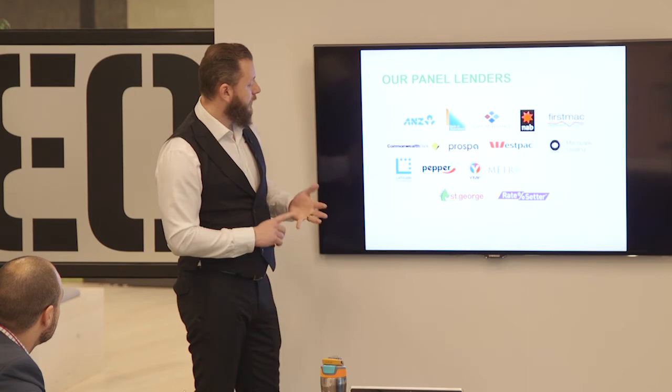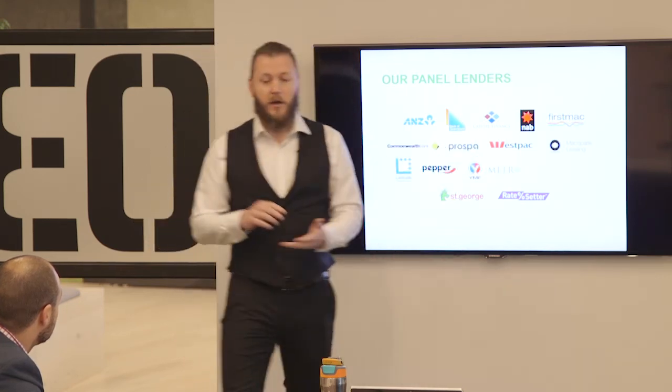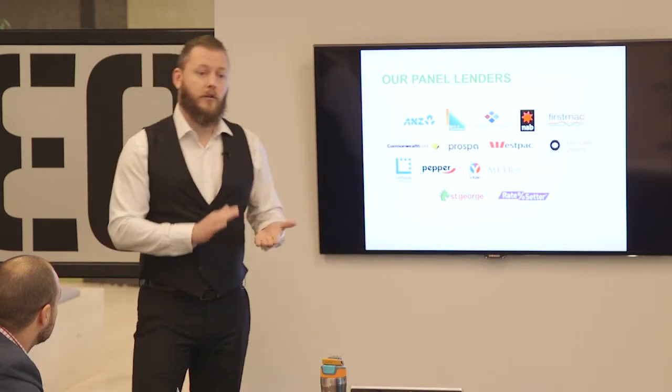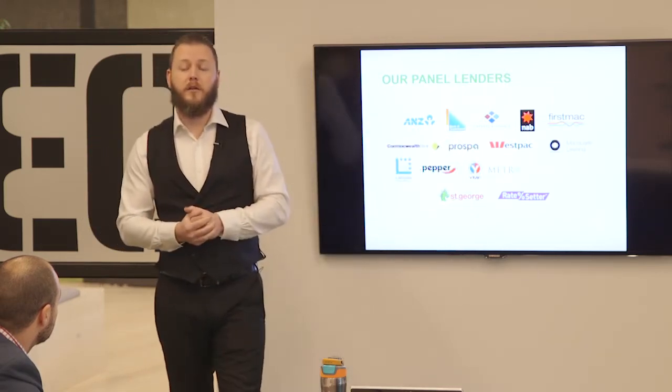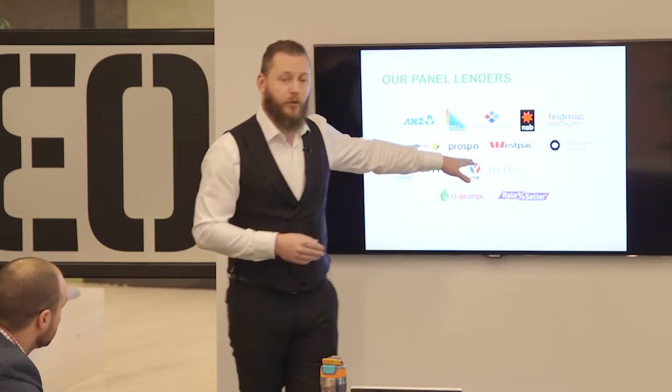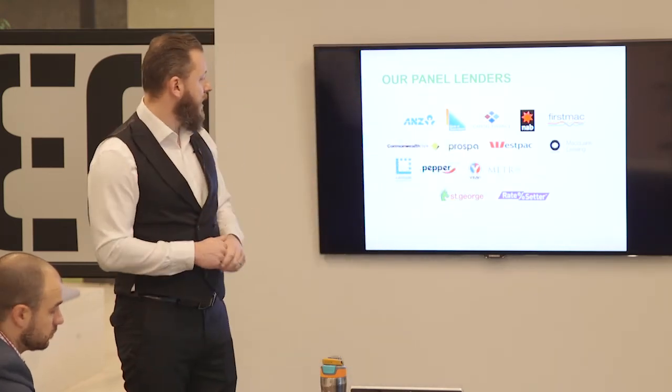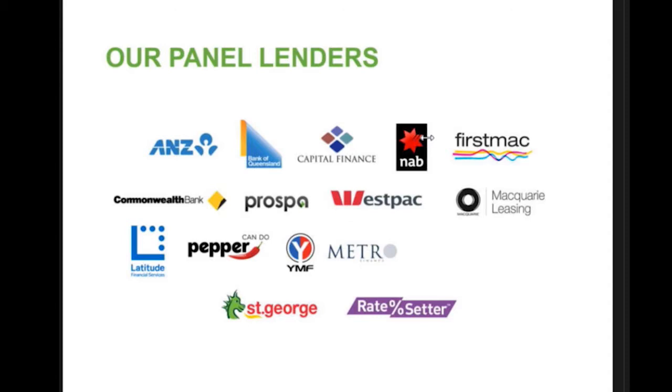CBA is in there too, doing cars, trucks, trailers and so on. Westpac is very popular in this space - we do a lot of cars, trucks, trailers, machinery. I've even had brokers do brewing equipment - $1.1 million worth of brewing equipment through Westpac. Macquarie leasing is also very popular; we probably do more consumer and commercial cars through Macquarie than some others. If you can go direct to Macquarie, the rates through Bolt are actually about 1.2% cheaper than going direct - we get special rates through that Bolt channel.